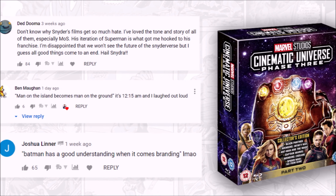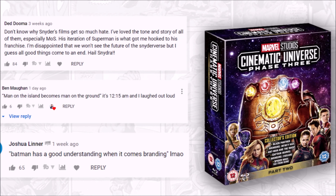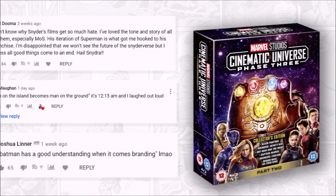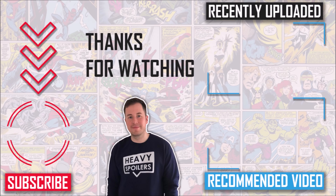That's some more leaks for you, and I'd love to hear your thoughts on them. As a thank you for commenting, you'll be entered into a prize draw on the 30th of June in which we're giving away three copies of the Phase 3 MCU box set. All you have to do is like the video, subscribe with notifications on, and drop a comment below. The winners of last month's competition are on screen now — if that's you, message me on Twitter at HeavySpoilers.